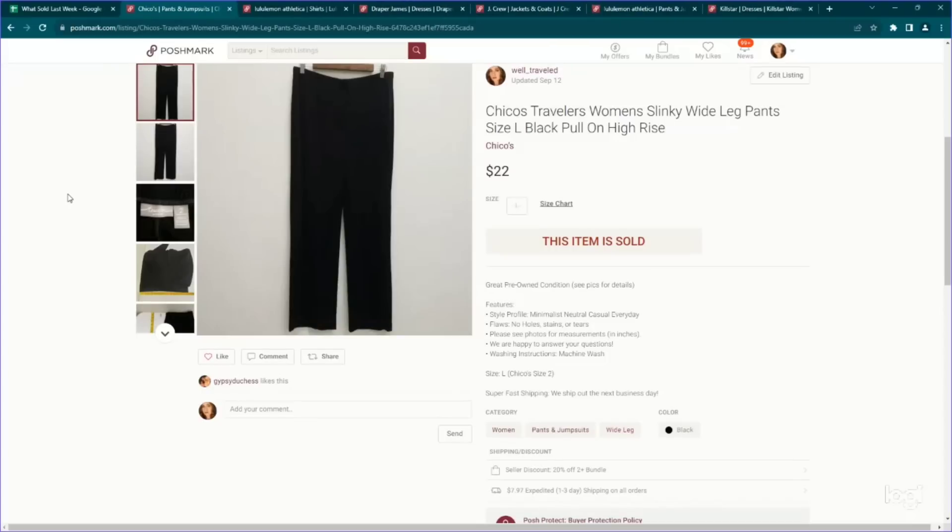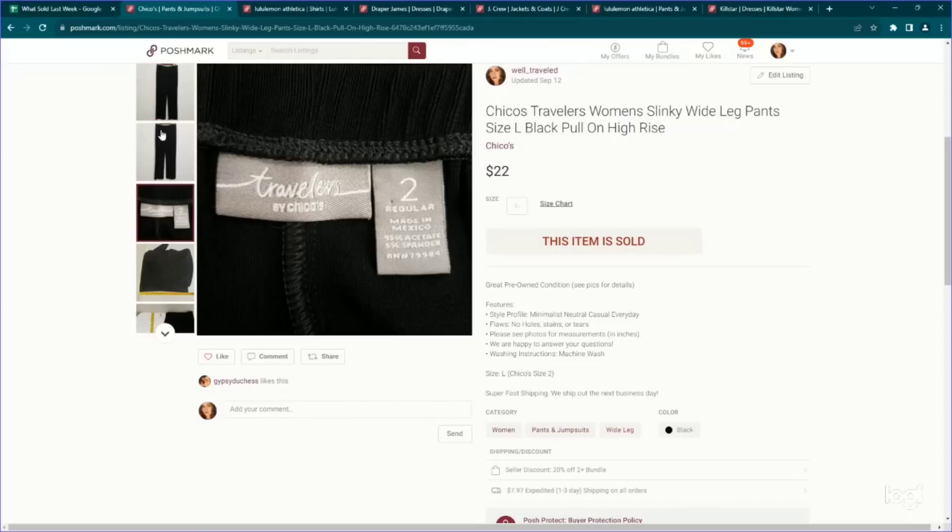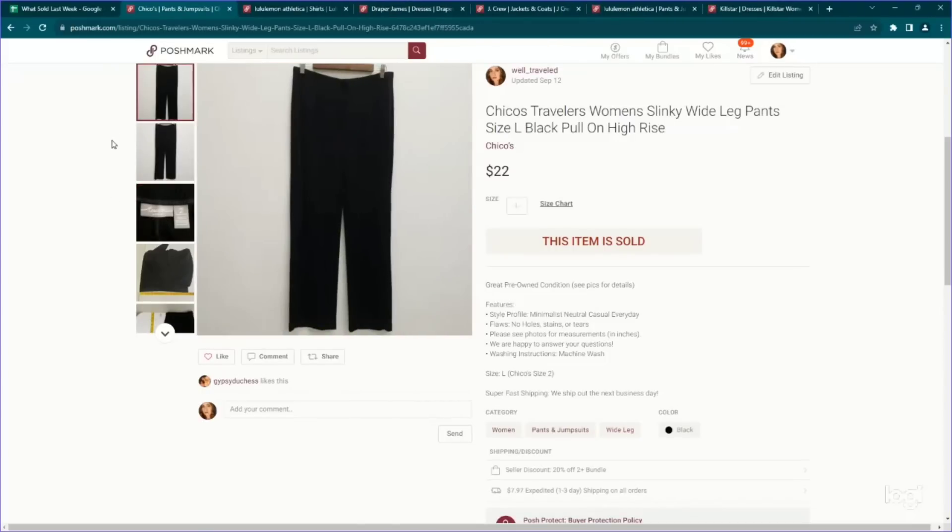Here's another pair of those Chico's slinky pants. These are also a size two and they are the Traveler's line. These went for $22. Between $20 and $30 is usually what I can get for these and I am happy with that. They are really easy to list at this point — I think I could list these with my eyes closed, we've listed so many of them.